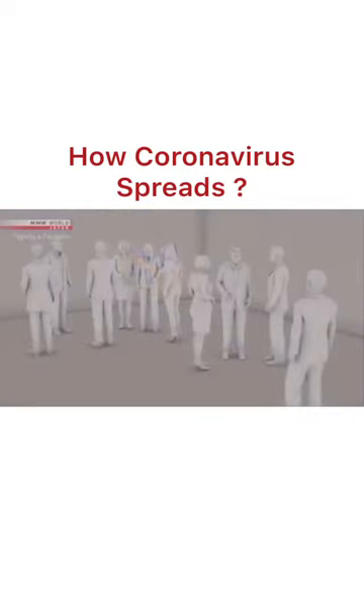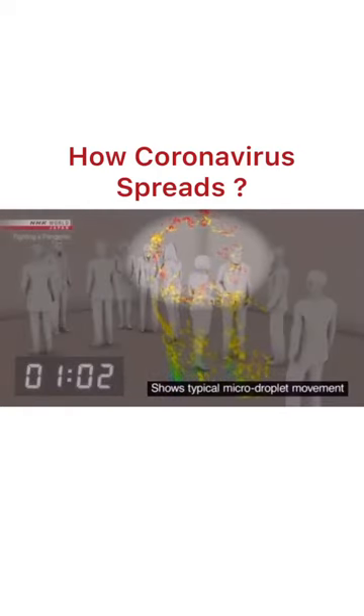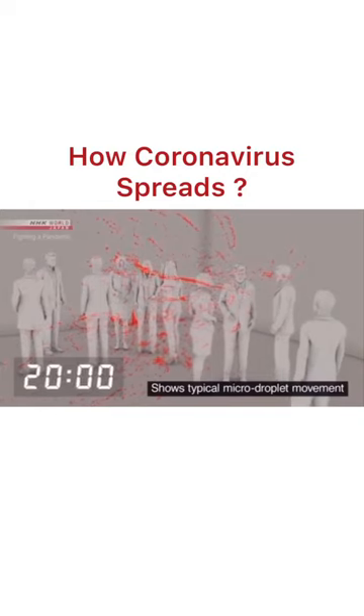This lab is simulating the movement of micro droplets in an airtight room with about 10 people in an enclosed space the size of a classroom. A person coughs once and spreads about 100,000 droplets. Large droplets, shown in blue and green, fall to the ground within one minute. But the micro droplets, shown in red, continue to drift. Five minutes, ten minutes, twenty minutes later — the micro droplets are still floating in place.